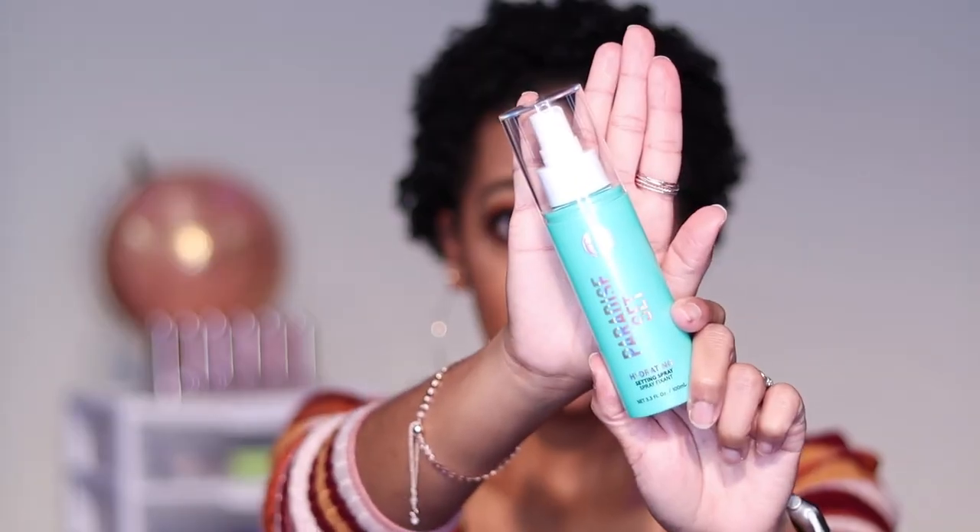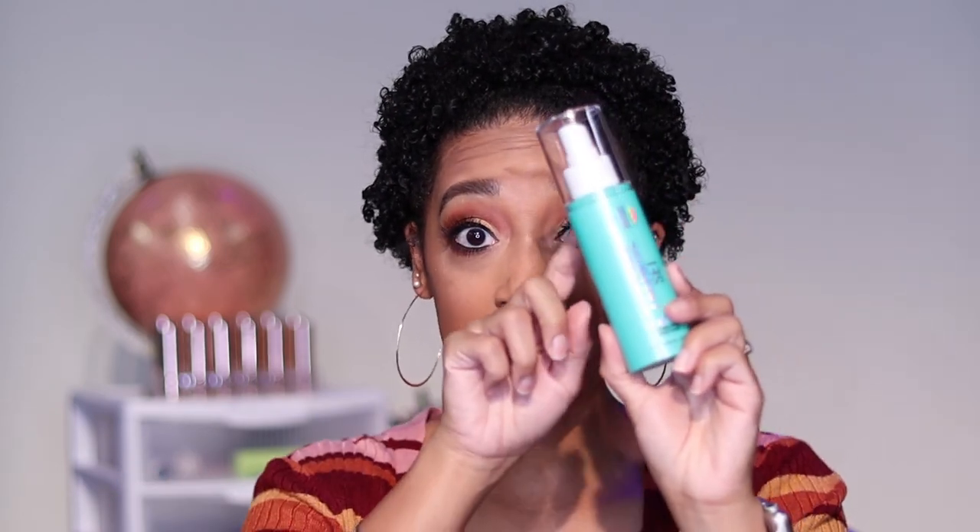Next, I got these in a haul — they came in the Paradise Set collection. I have the Paradise Set and the Paradise Prime by BH Cosmetics. This is the setting spray and it smells amazing. The mist is so fine — I could spray all day. It smells like coconut, like you're laying on a beach somewhere. I definitely recommend this.